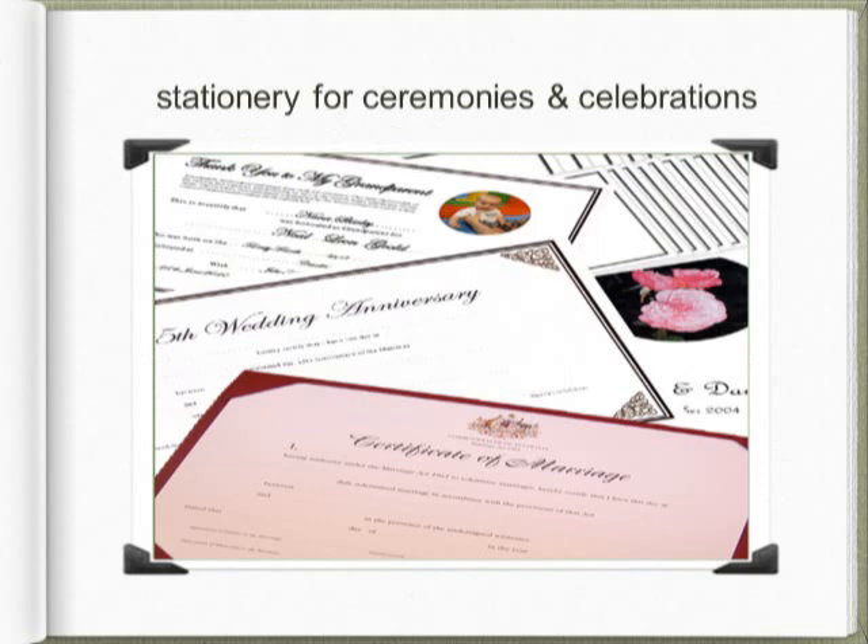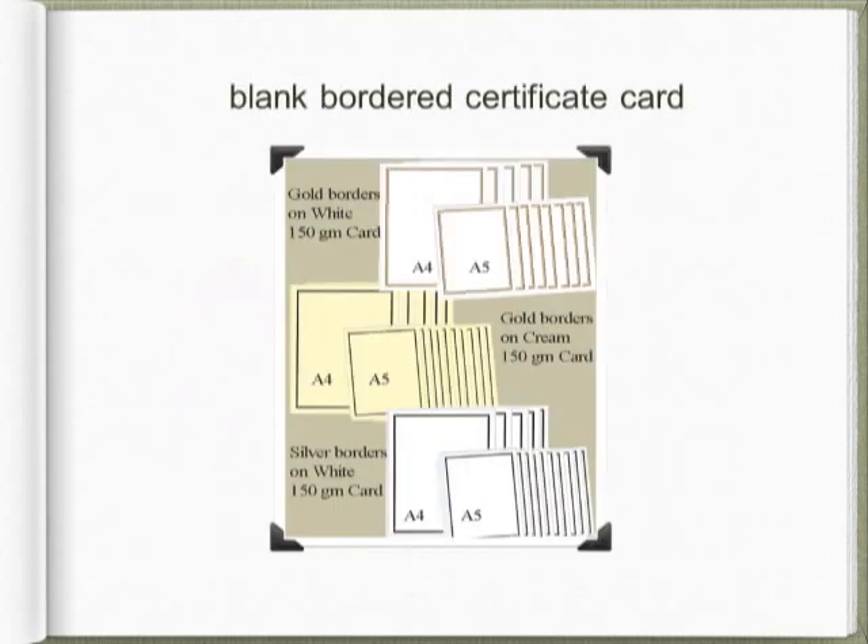Celebrants often include certificates, presentation copies of ceremonies, or albums in their ceremonies. The CCN shop stocks 150 gram acid-free archival quality certificate card in both A4 and A5 sizes. This card is suitable for most printers and comes in white with either a silver or gold embossed border, or in cream card with a gold border. The card can be used either portrait or landscape, so it is very versatile.